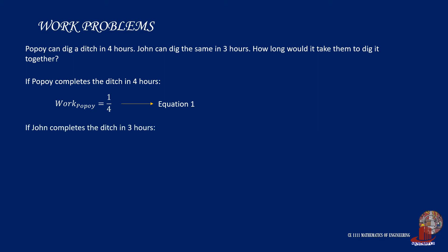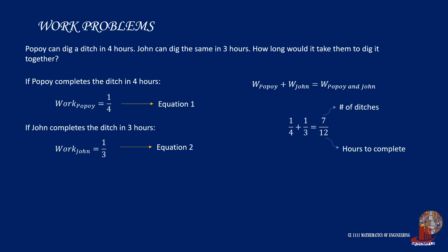Similarly, John completes the ditch in three hours, so the amount of work he did would be solved as 1 is to 3. Consider this equation 2. Substituting both equations into the general equation, we get 1/4 plus 1/3, which is solved as 7/12.